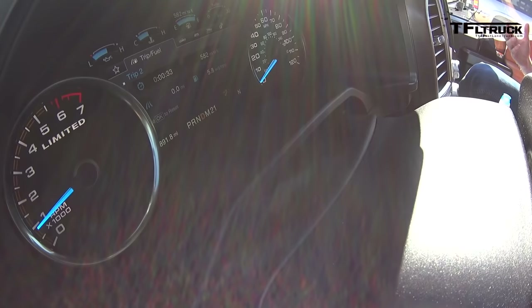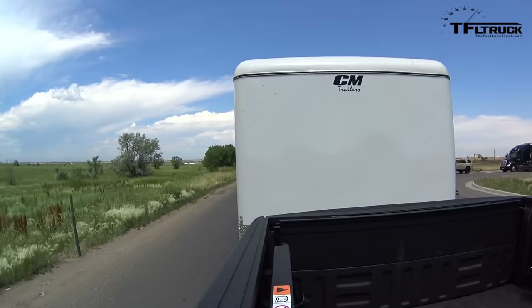So now we're going to change the weights. We're going to use 7,000 pounds for our half-tons, a heavier weight for heavy duties, and a smaller trailer for our mid-size trucks.